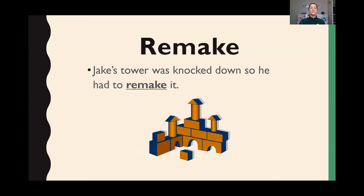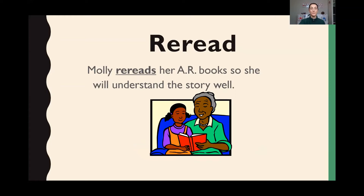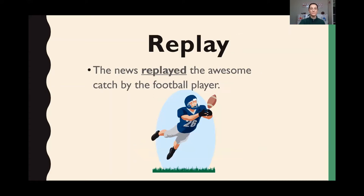Remake — Jake's tower was knocked down, so he had to remake it. Reread — Molly rereads her AR books so she will understand the story well. Replay — the news replayed the awesome catch by the football player. So that was a very quick rundown of the prefix re, but I think you all know how to use that. You have a few workbook pages that you'll be doing later, including that, and we'll talk about it in our group sessions to make sure you understand it.